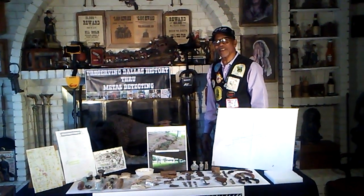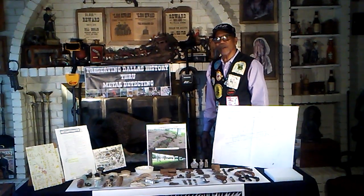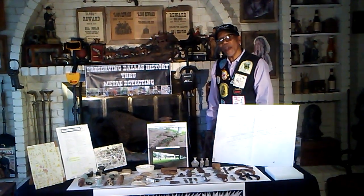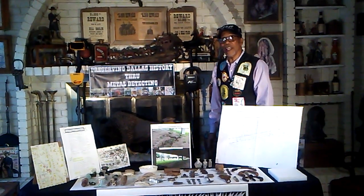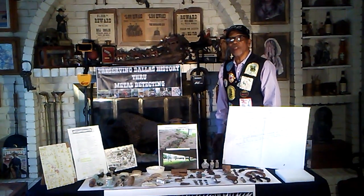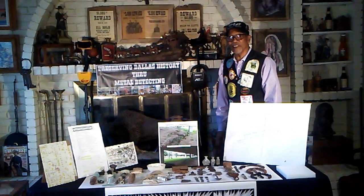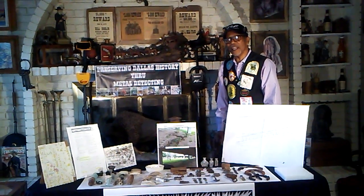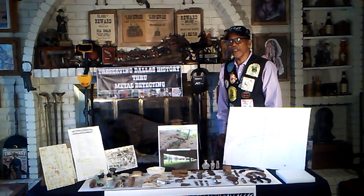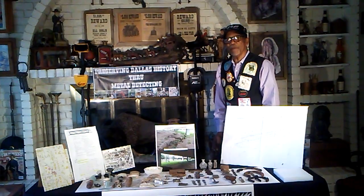I'm Rickton with Preserving Dallas History through Metal Detection, and on today's video I would like to share with you how I was able to go back and actually locate the correct site of a historical site called the New Century Cotton Mill in Dallas, Texas. What makes this site so unique is not just because it was an experiment per se, but it was actually owned and operated by African Americans.